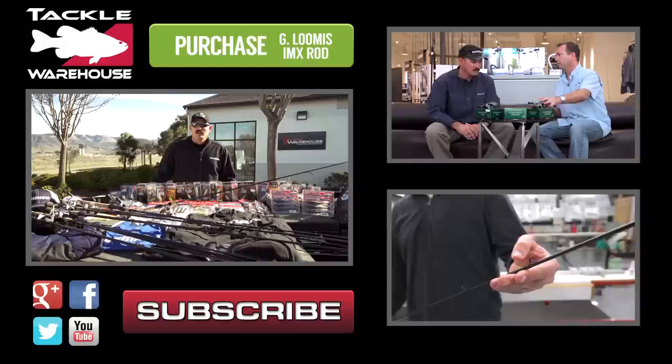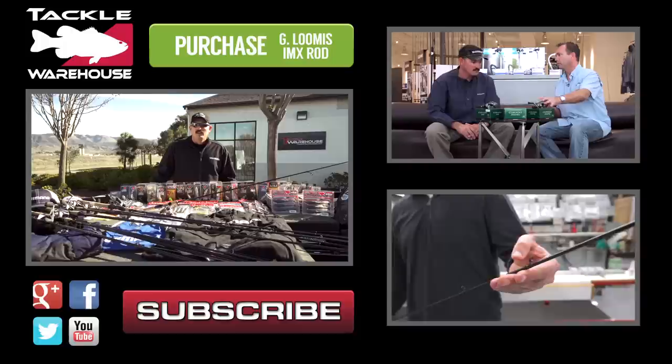All this product — the rods, reels, apparel, hats, everything on the deck of this boat — you have a chance to win. Go to the Tackle Warehouse Facebook page, click on the gear giveaway tab at the top of the page, then go to the bottom and submit a guess for the total retail value in dollars and cents. The closest without going over wins everything.